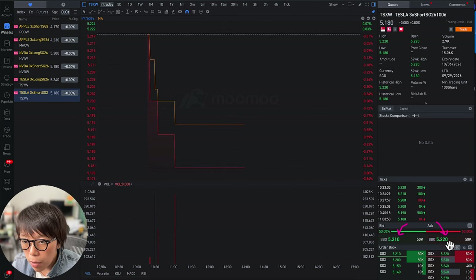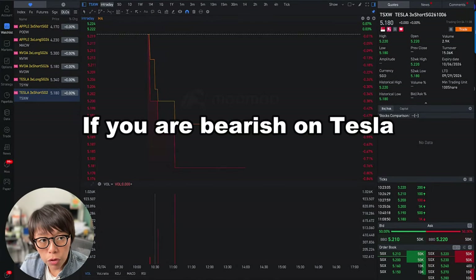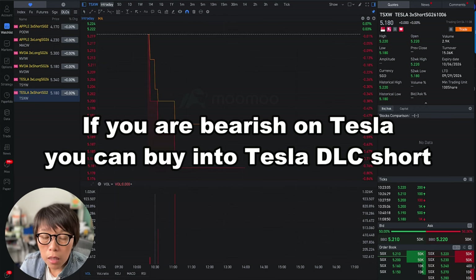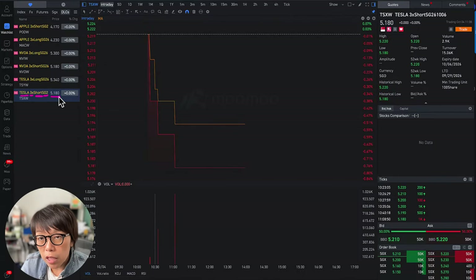This is the ask price for Tesla DLCs short. For example, if you are bearish on Tesla, you can buy into the Tesla DLC short. They list out the name of the stock, how many times leverage for this particular DLC, the direction, and the expiry date. The current price is SGD $5.18 for the short DLC. Although it seems expensive, it is cheap compared to the price of Tesla, which is now trading at $240 USD per share.